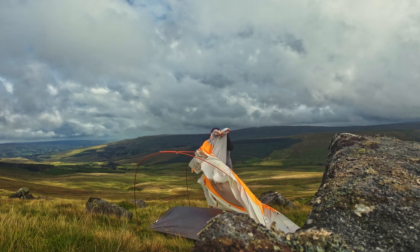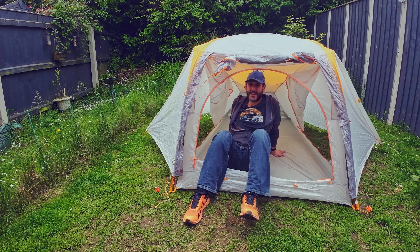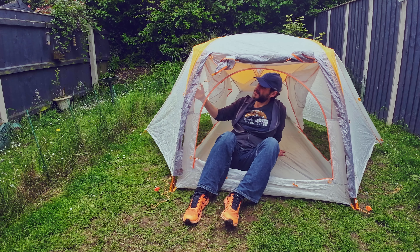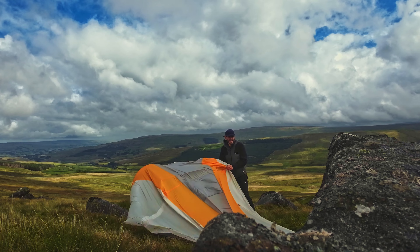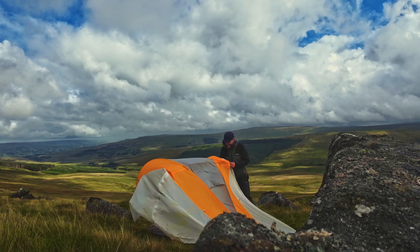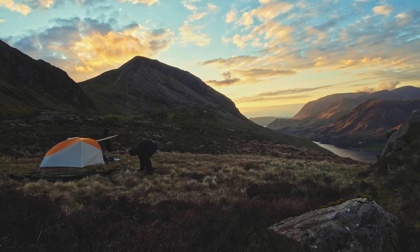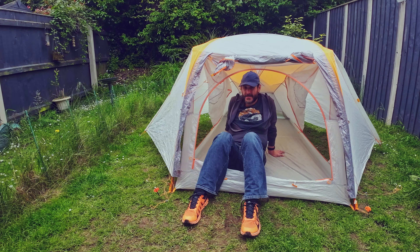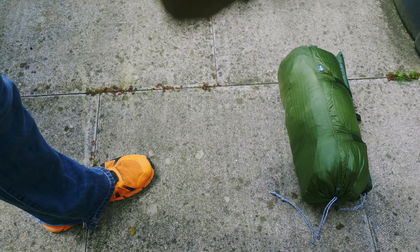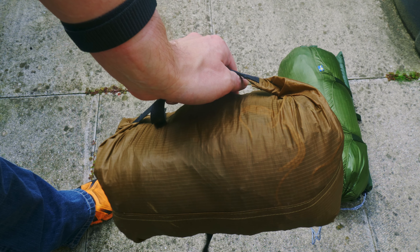It stays strong once it's up, but there was one night on Kinder Scout where the wind was blowing and a bit gusty, so I wouldn't like to take it out on a fully exposed mountaintop in bad conditions. In decent spring and summer weather it's just beautiful — I love it. It is my favourite of all my tents. My next tent is my lightweight tent — it's the Night Cat Outdoor one-person trekking pole tent.